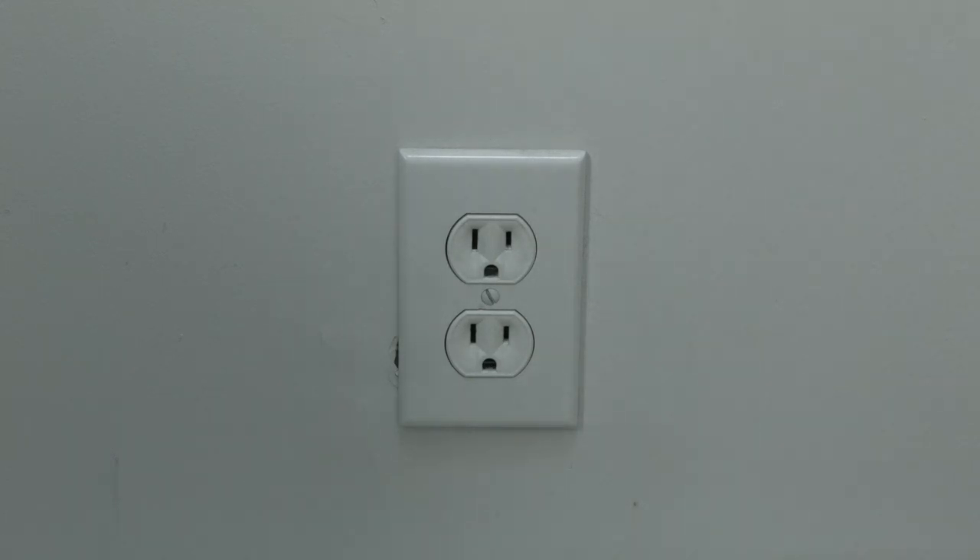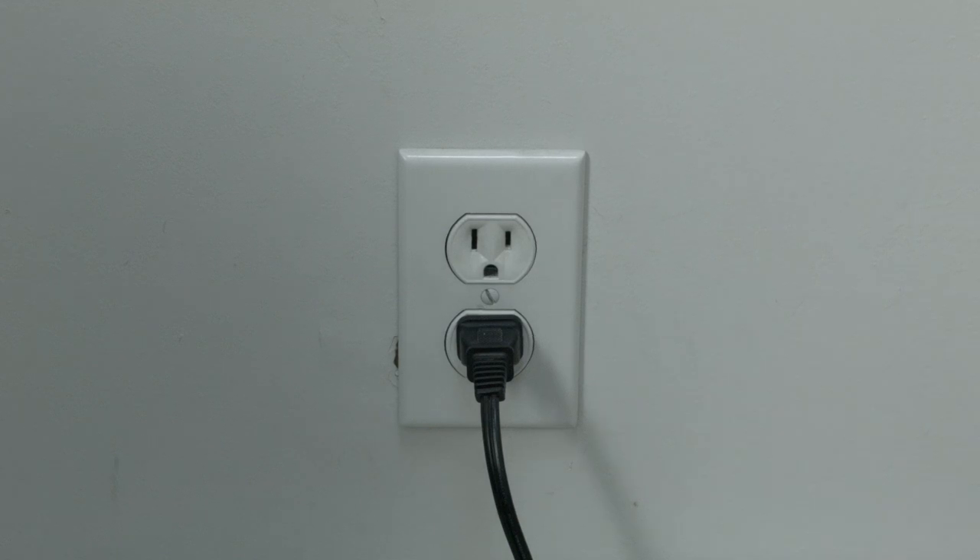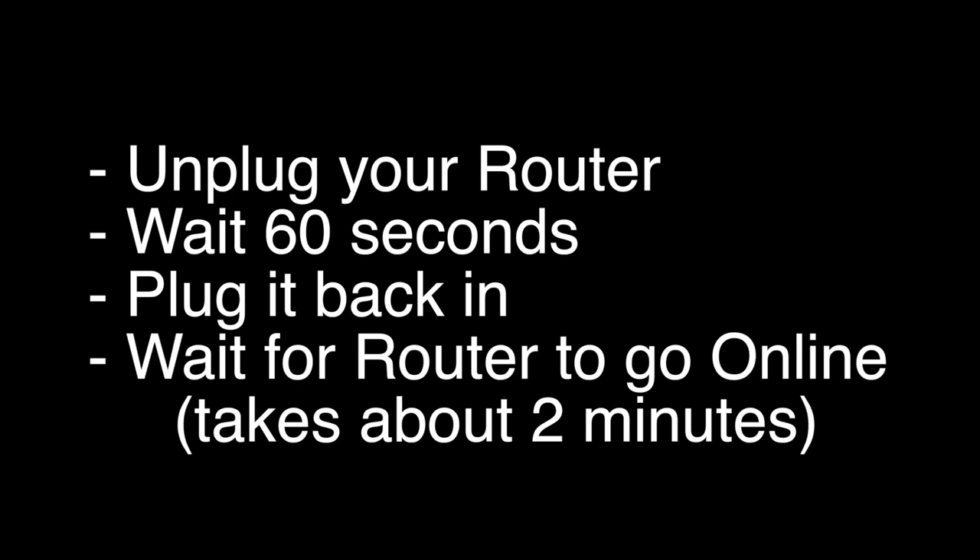Wait the full 60 seconds and then plug it back in. Believe it or not, in most cases this should solve your problem. If it does not, unplug your router, wait 60 seconds, then plug it back in. Wait about two minutes for your router to go back online and then try your Netflix.